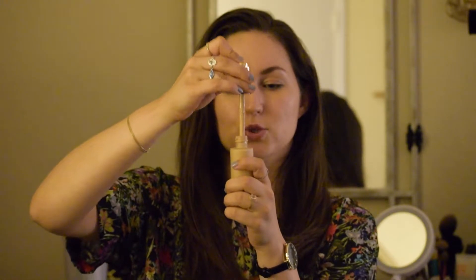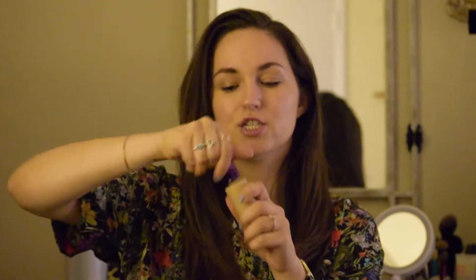My other favorite — you will have seen this in my video before my last one — is the Tarte Rainforest of the Sea Water Foundation with SPF 15. I have been loving the heck out of this foundation. It comes with this little pipette dropper sort of thing, and I just shake it up when I use it and put it on the back of my hand. I've used it with a brush and also with a wet beauty blender.